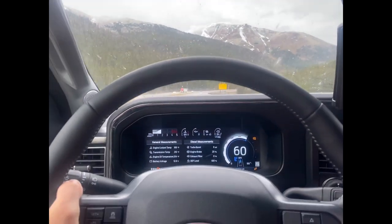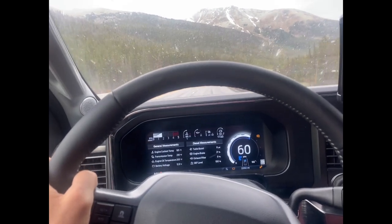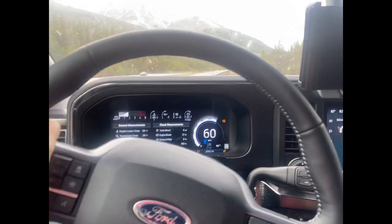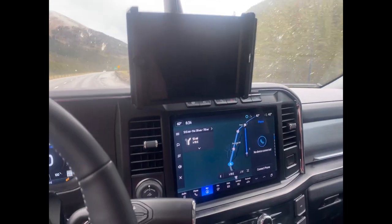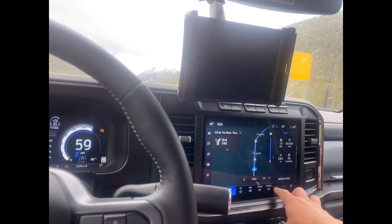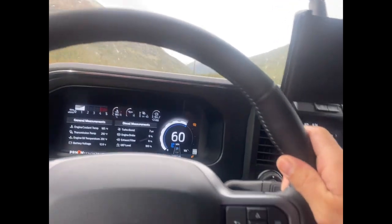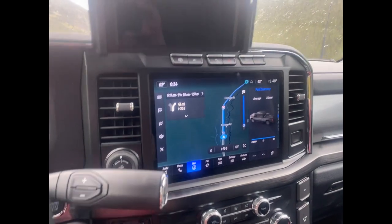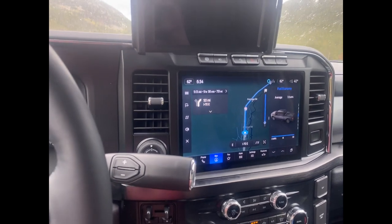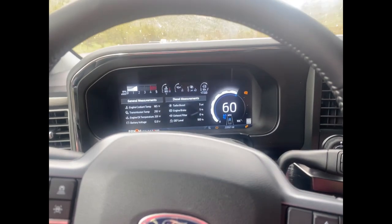These roads in Colorado are just as bad as New Mexico. But there's so much information you can pull up — on the center stack and the side screen. You can go through your trip info and display the same information on your main gauges on the center stack. It keeps it right at 60.